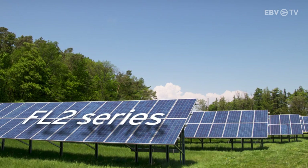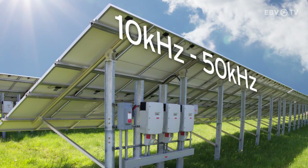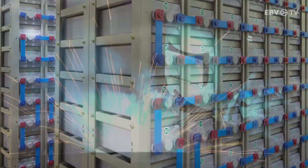The FL2 series has a switching frequency range of 10 kilohertz to 50 kilohertz, and is tailored for solar inverter, UPS, and inverter welder applications.